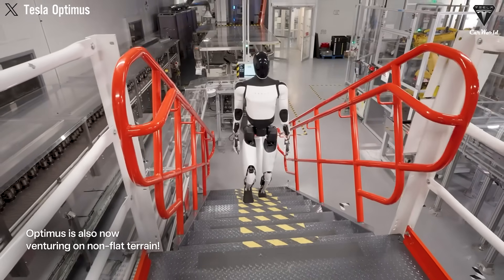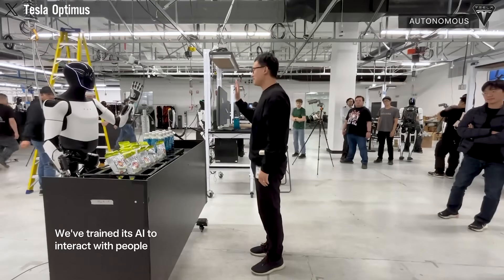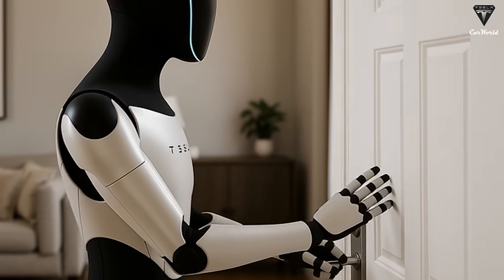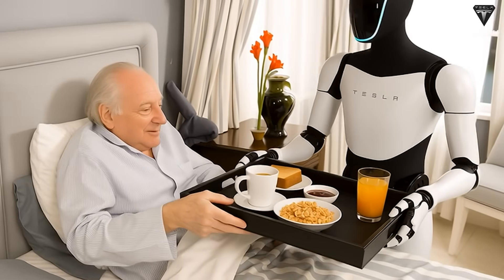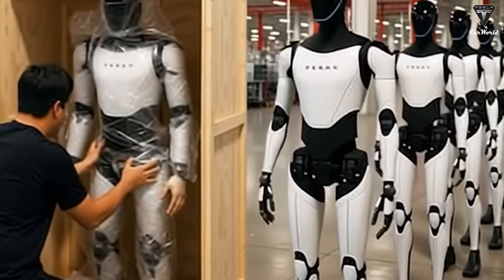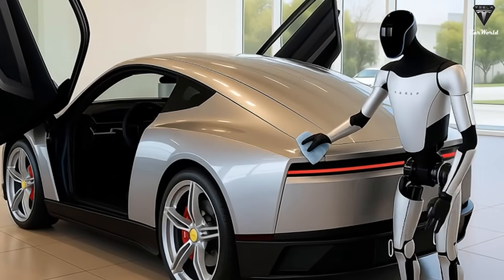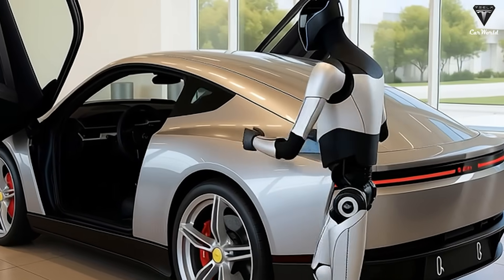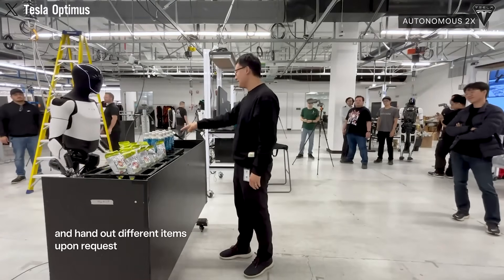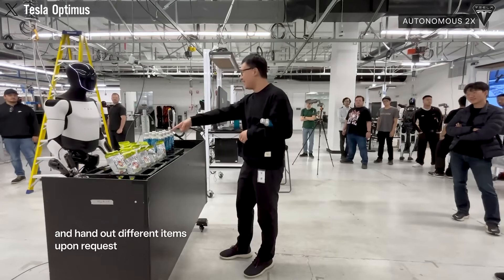Tesla has not disclosed whether rentals will be measured by the hour, day, or month, nor has it clarified who the target customers might be. A few non-official channels have floated the figure of $1,000 to $3,000 per month, but these remain unverified. For now, Tesla only hints that the program will begin within its factories as an internal proving ground before potentially expanding outward. The lack of concrete terms leaves potential clients unable to forecast budgets, underscoring Tesla's tendency to prioritize vision over operational detail in its early announcements.